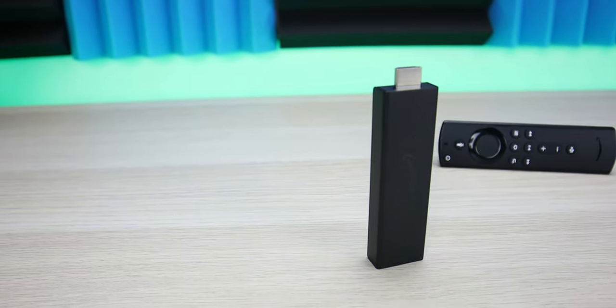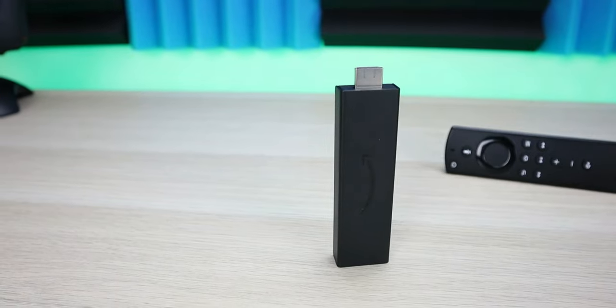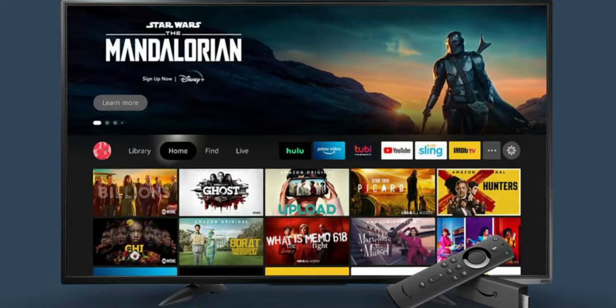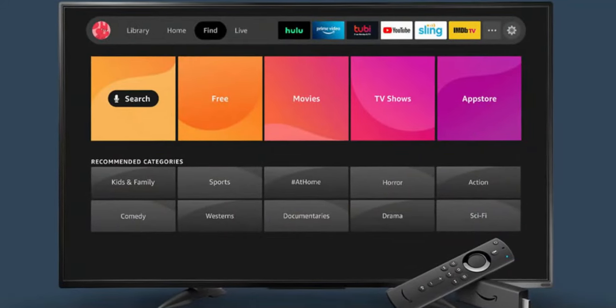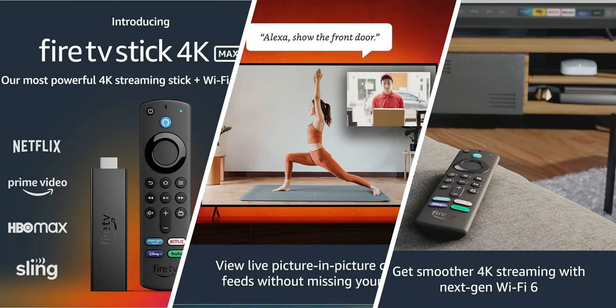As I mentioned in the intro, the Fire TV Stick is popular, and one of the main reasons is because this is an Android-based device. With Android devices, you have a lot more flexibility, and many people buy the Fire Stick because they're able to sideload third-party applications in the Amazon App Store. And that brings us to reason number one why the Fire TV Stick might not be for you.